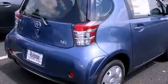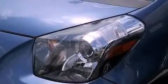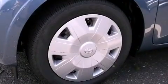A CD player, a leather-wrapped steering wheel, a passenger-side vanity mirror, an anti-lock braking system, a passenger-side airbag, full-power accessories and air conditioning.